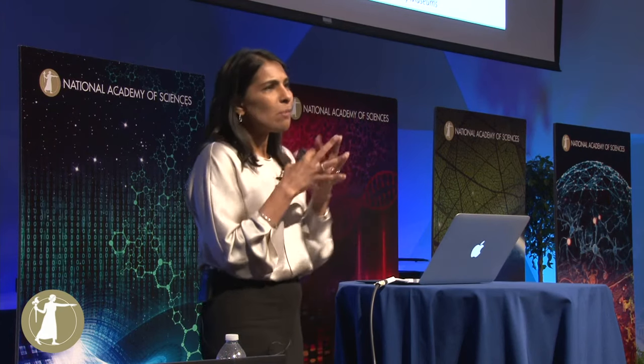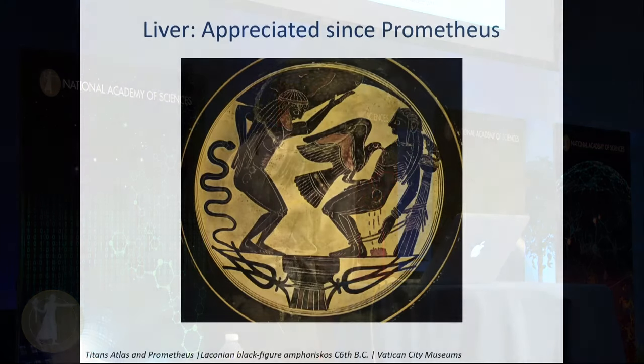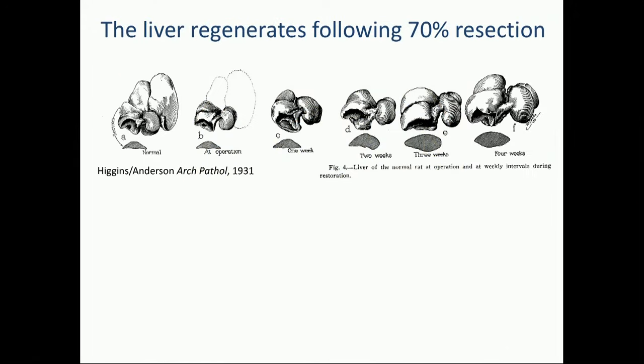The second thing about the liver that I love — going back to this picture — is the remarkable thing that the eagle comes back every day to eat the liver, and every day the liver grows back. We know now that the liver has an enormous regenerative capacity. This was first described in the 1930s: if you cut out 70% of a rodent liver, it will grow back in weeks. This is regeneration without a stem cell — it's actually the adult hepatocyte that undergoes mitosis.